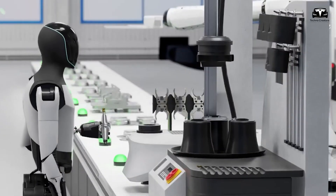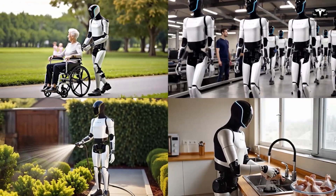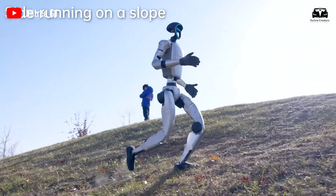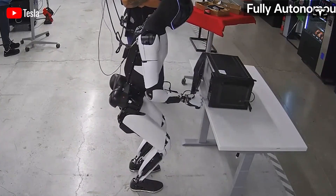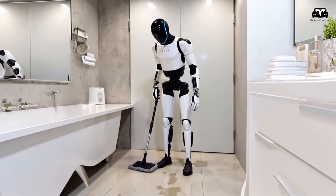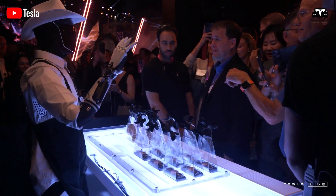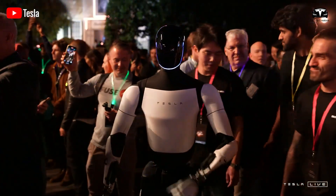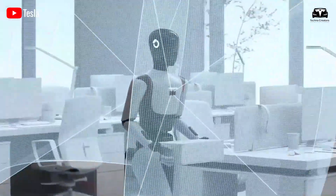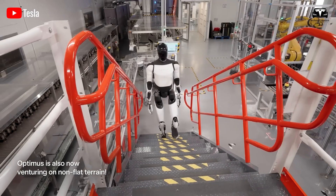Optimus's over-the-air updates, inspired by Tesla's EVs, deliver 12 to 18 new skills weekly, enabling mastery of over 1,000 tasks annually, compared to Unitree G1's 200 tasks per year via manual updates. Tesla's real-world data pipeline collects 150 terabytes daily from 7,500 deployed units, enabling Optimus to handle edge cases like navigating a 25-degree incline or manipulating irregular objects with a 99.9% success rate, compared to G1's 92% in similar conditions.